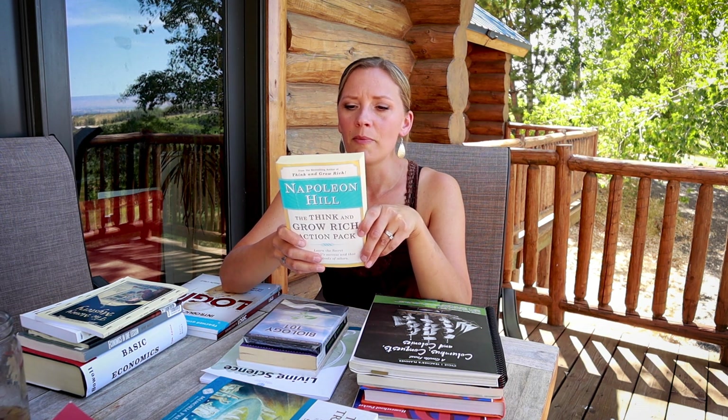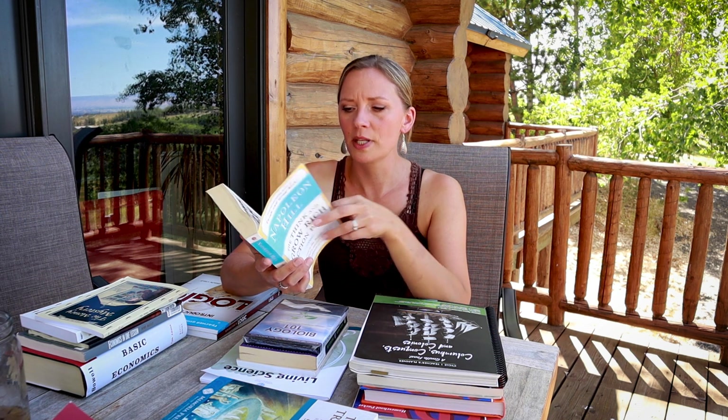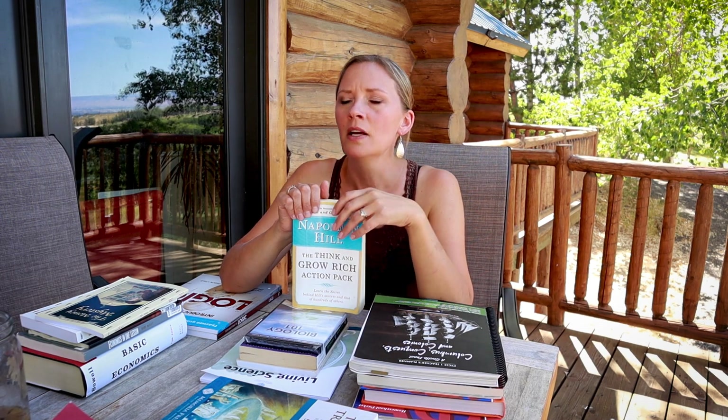We also got him Think and Grow Rich by Napoleon Hill — a classic that has been around for a long time. Henry Ford, Rockefeller, Roosevelt, Alexander Graham Bell, and many others have found their success on principles in this book with lots of great ideas about business. He's also going to go through the audiobook The E-Myth Revisited, which ties in perfectly with learning business strategy and entrepreneurship.